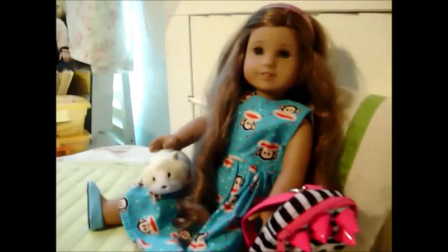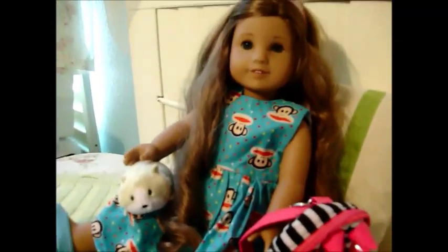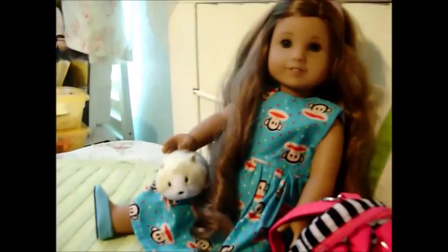Hi, YouTube friends. This is Josie G, and I'm here with Kanani. I don't think I've uploaded her video yet — hopefully that'll get uploaded before this one does. Anyway, she's here with her little hamster. Isn't he cute? His name should be Sketch. He's a little sketchy — he's all over the place.